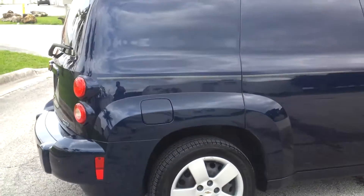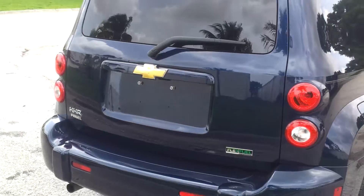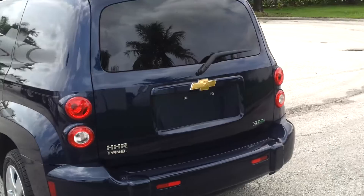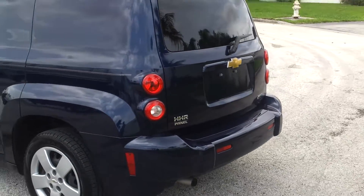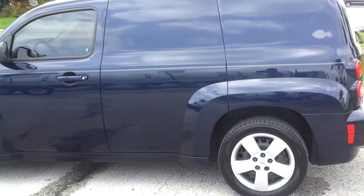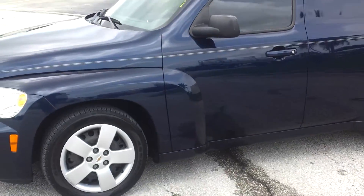The car is in beautiful condition, paint is flawless. It's blue with gray interior, really nicely equipped. It's got cruise control, power windows, power locks, power mirrors, really in great shape. Clean inside and out, beautiful condition.